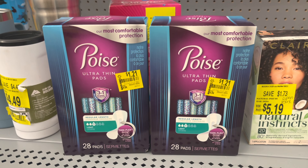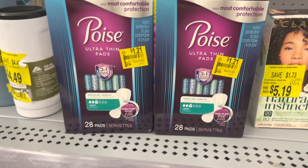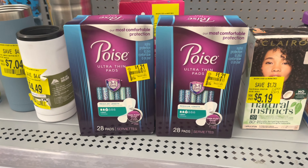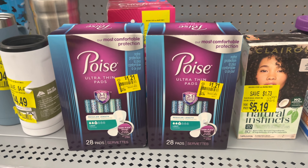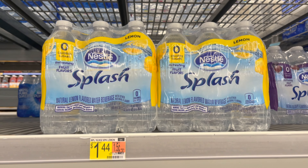Here's an amazing clearance find — the Poise Ultra Thins, on clearance at $1.21. I have $2 off one coupons from the June 6 inserts, and there are $1 back rebates on ibotta, making my final cost for both completely free and a $3.58 moneymaker.